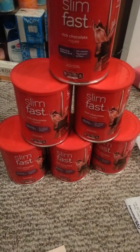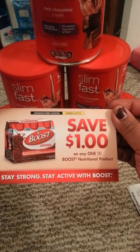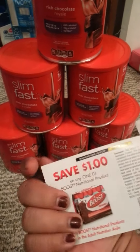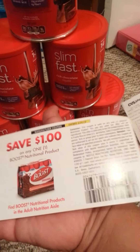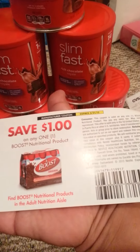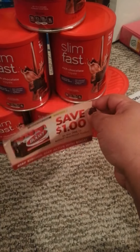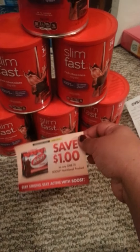Also, as I was walking down the aisles, they had these coupons — $1 off any Boost nutritional product. I believe there's also a sale coming up, actually tomorrow. Don't forget to look for these coupons they have out and grab a few to see if you can make a good deal.